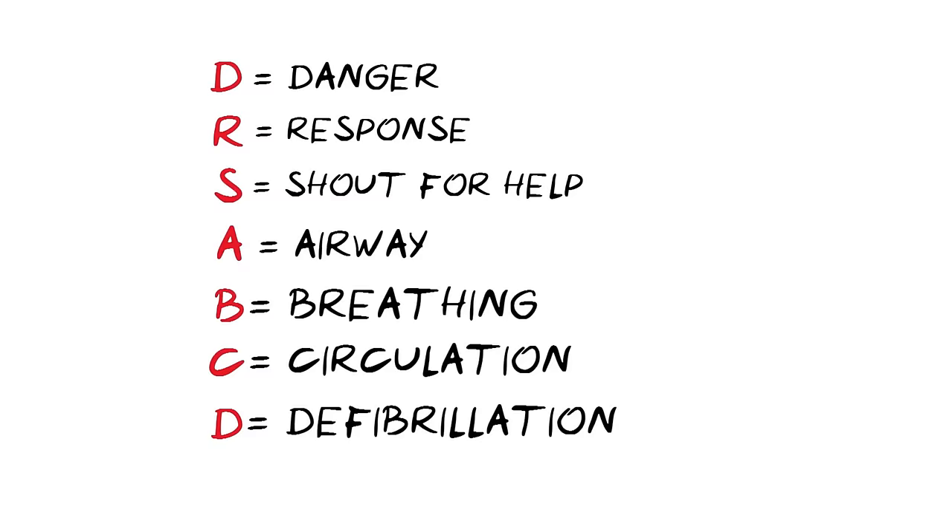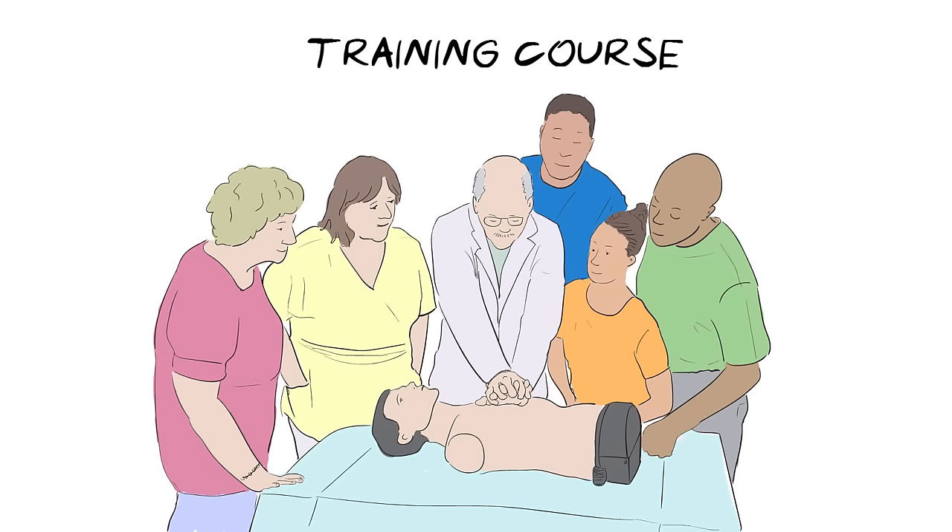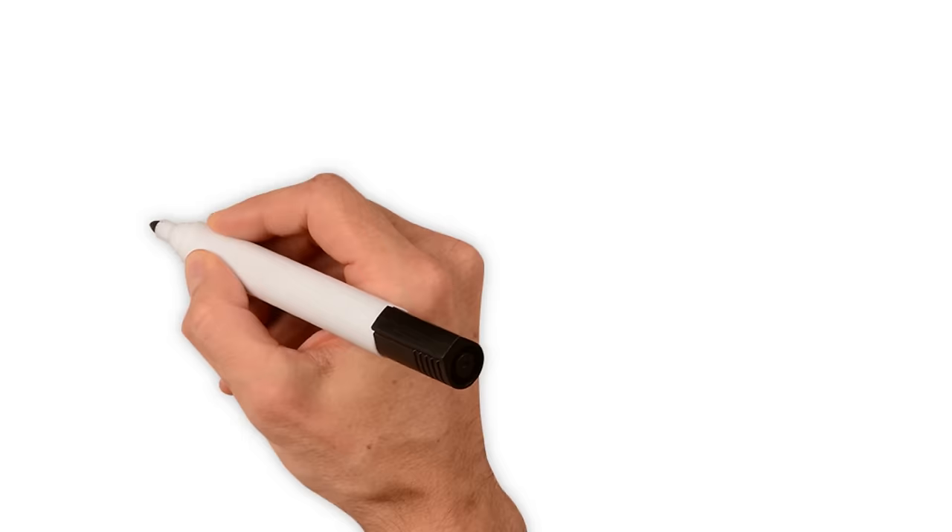Why not take a training course to practice these steps? Share this video with friends and family to make sure we all know what to do. Health sketch — health for all to see.